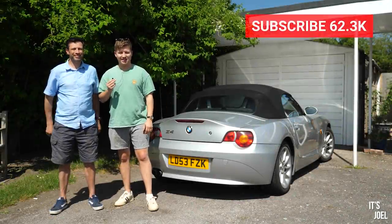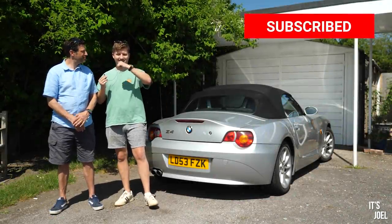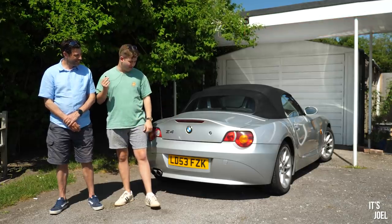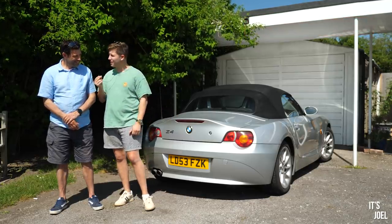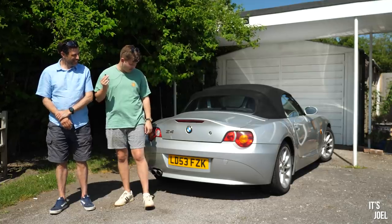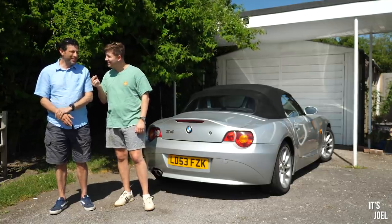Hello everyone, welcome back to the channel and to another episode of looking for my dad's next car, which is going to be replacing this car, his BMW Z4, which is looking rather resplendent in the sunshine. I did have it clean recently actually. Looking after your cars finally — well, once a year maybe.